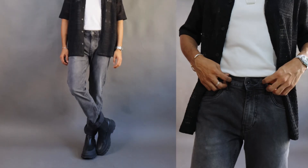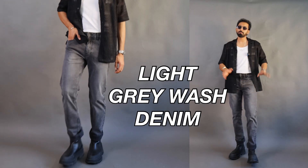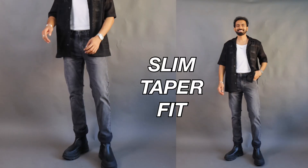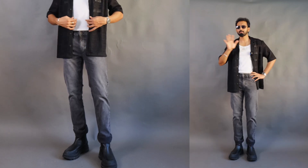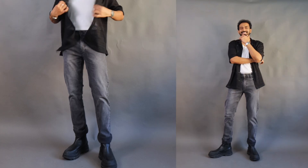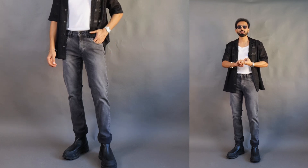Piece number three is this light gray washed Flying Machine jeans in a slim taper fit. I got it in size 32 and it is priced at somewhere around 2,000 rupees, but I got it at a price point of 650 rupees. So for almost a budget of 2,200 rupees, I got two denims and one denim jacket, which is really, really cool.